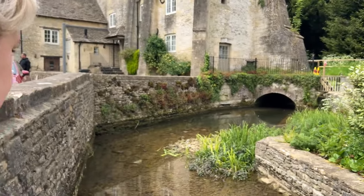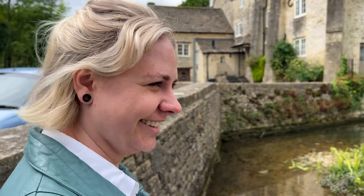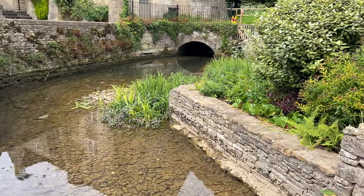This is a trout farm. Do you know what trout is? Yeah, it's a fish. Of course I know what trout is. We're not going to go to the trout farm because it's like 9 pounds and we have like 10 minutes. So, trout's for another day.